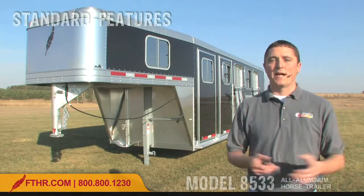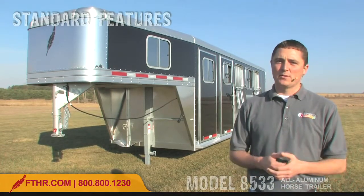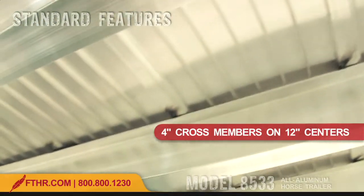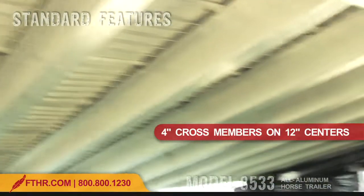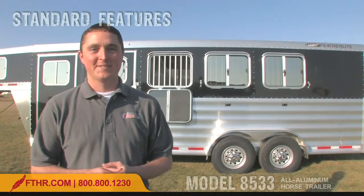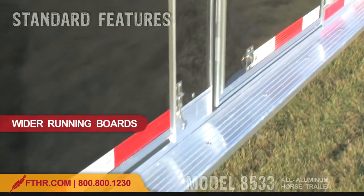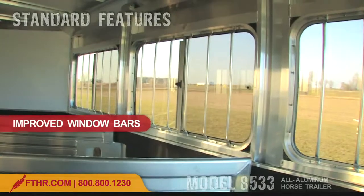As you may have noticed, the redesigned 8533 doesn't look any different than the original. That's because the bulk of the 8533 changes are in the trailer's frame. The 8533's floor now features 4-inch cross members that are 12-inch on centers. These cross members not only strengthen the floor, but they also improve the trailer's entire structural strength. The redesigned 8533 also features these improvements: side seams are now riveted for a more secure seal, the running boards are widened from 3-inch to 5-inch to offer a better foothold, and flush mounted horse area windows with radius bars to make horses safer.